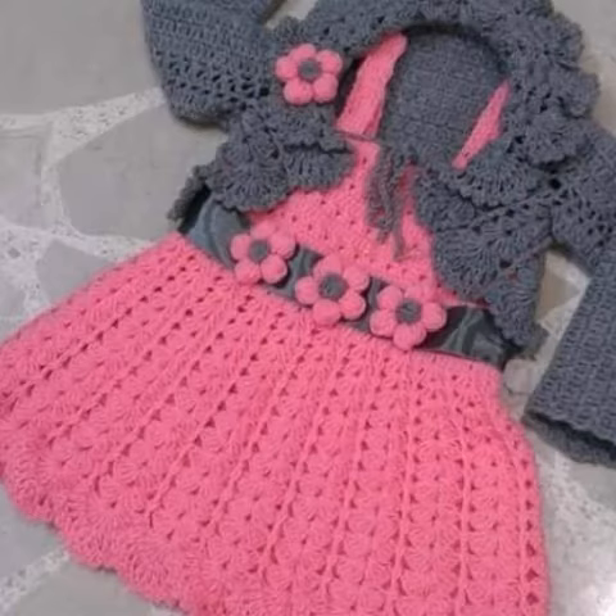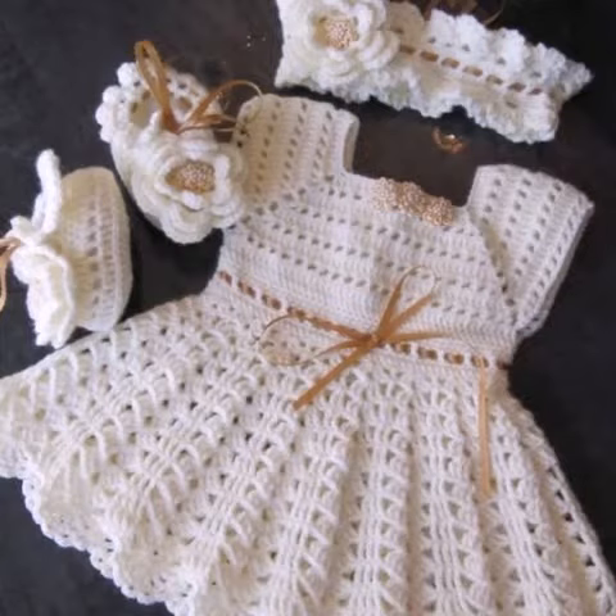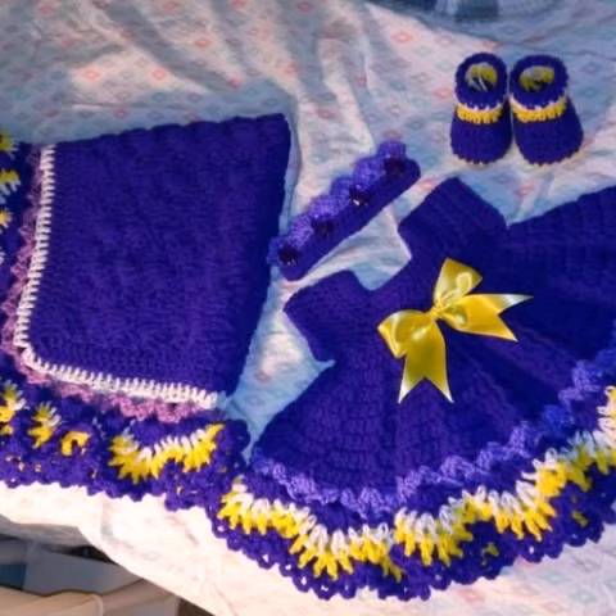Different styles, different designs, different color combinations will be shown in front of you one by one. So don't skip the video — watch from start to end. Please share my video with close friends, relatives, family, crochet experts, customers, and others.